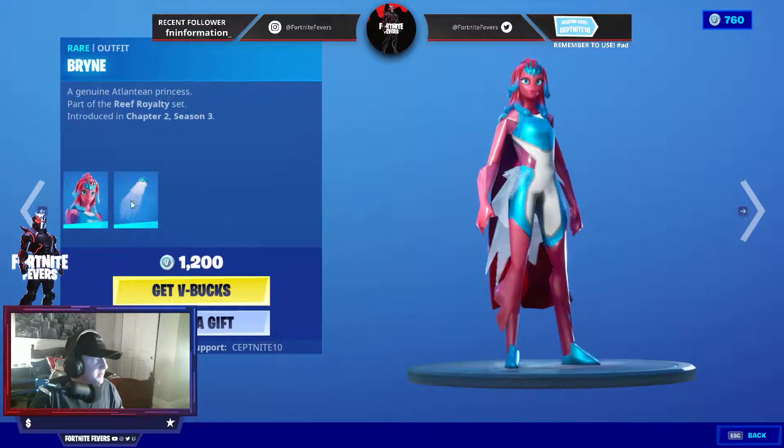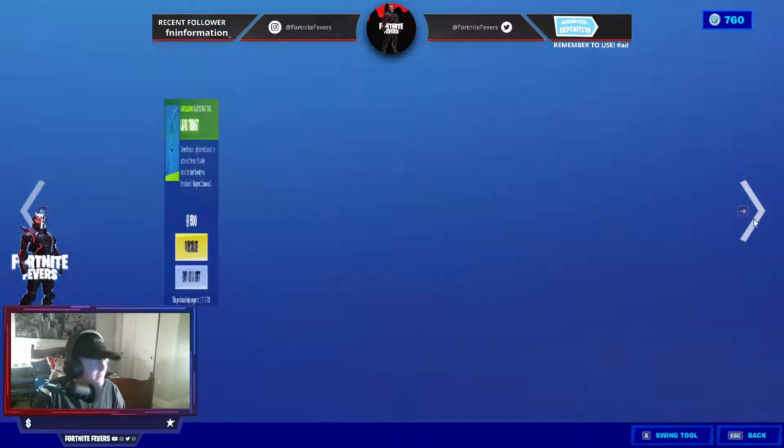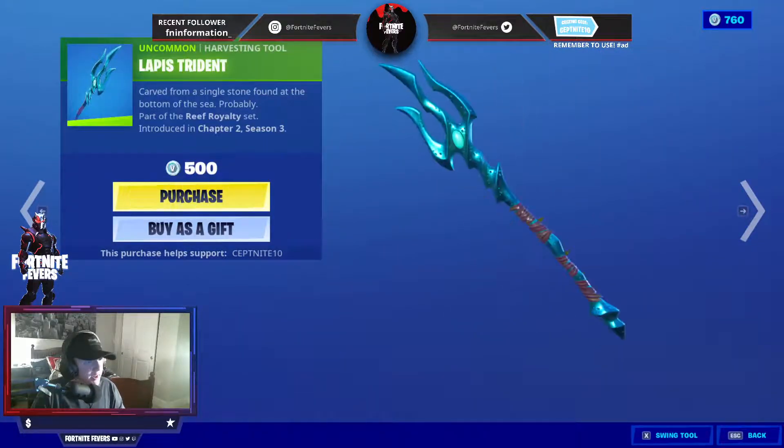We also have the Brine skin. She is back with the Coral Crawl back bling. I actually really love this skin — great skin. This came out last season as well, with the Lapis Trina Pickaxe.